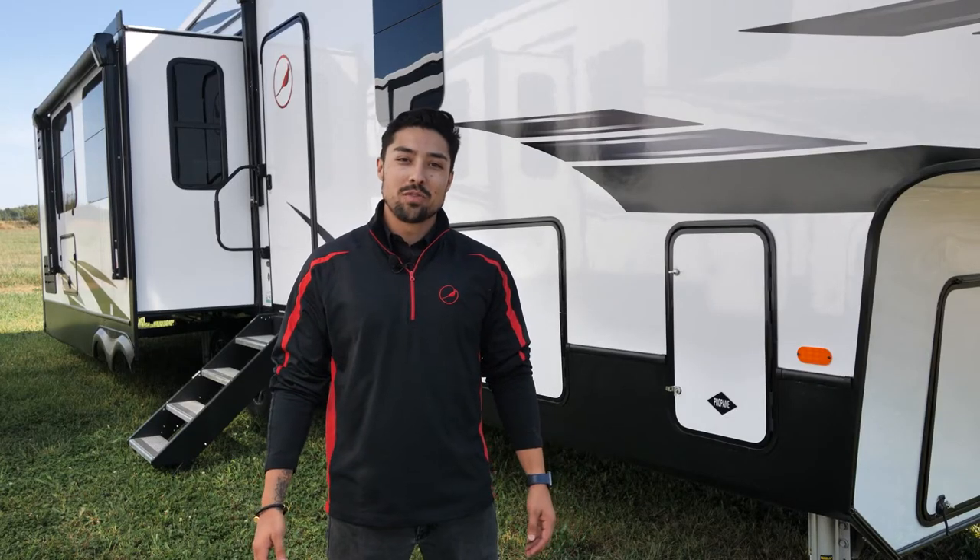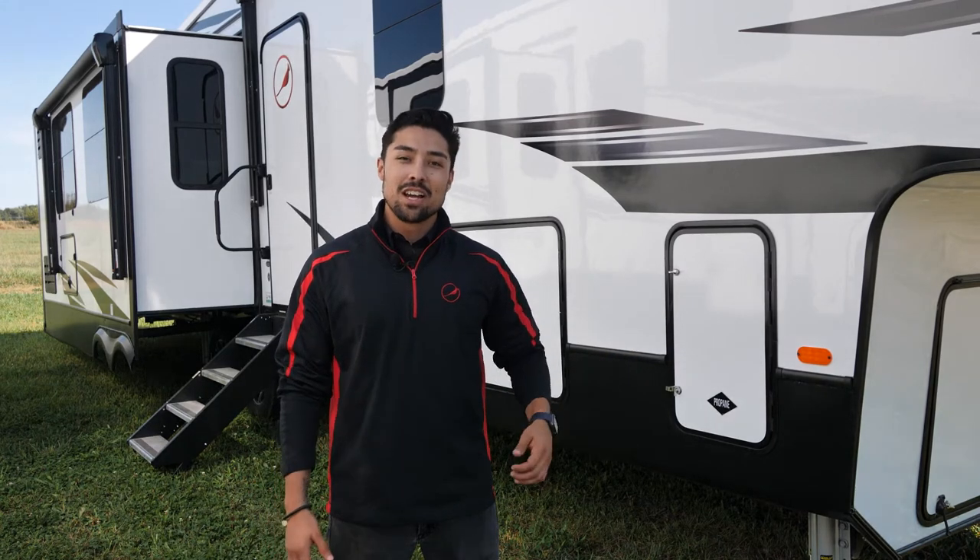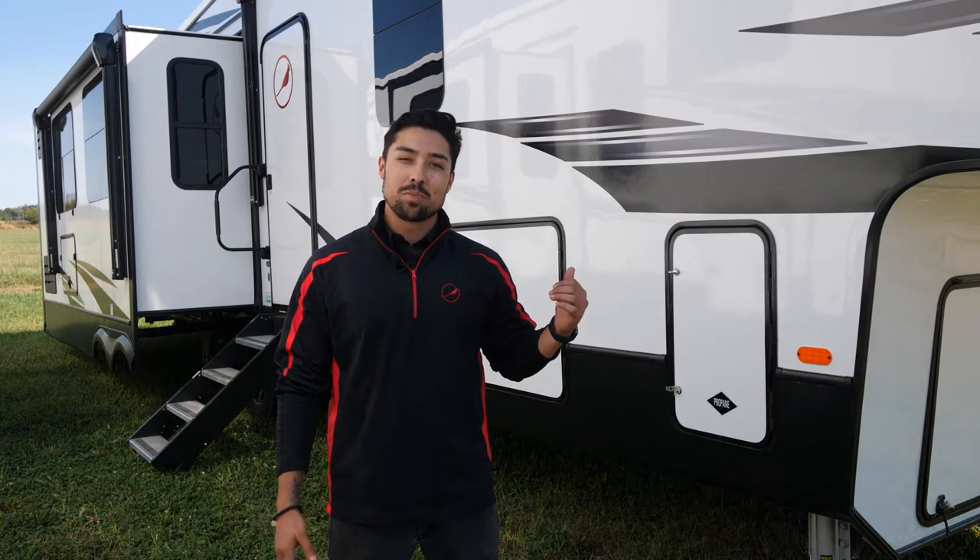Hey everyone, my name is Joaquin Mays with Forest River Cardinal. Today we're here with our Cardinal Luxury 390 FBX. Come on inside with me and we'll take a look at what makes it so special.